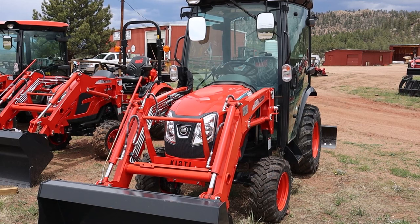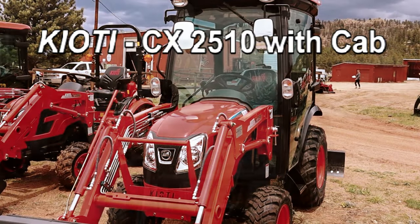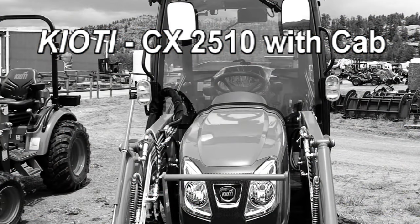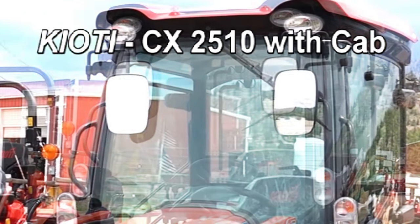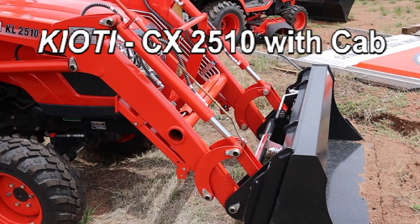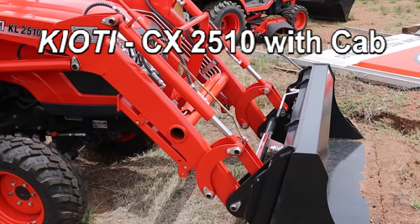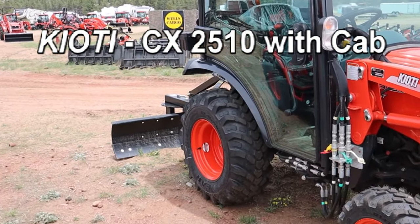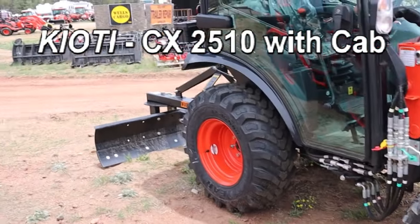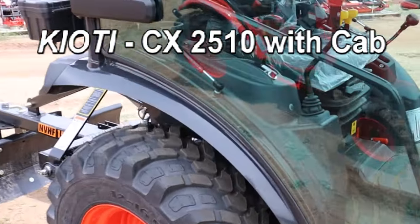Imagine you might want a little more comfort. We have a CX2510 with a cab — AC, heat, stereo inside, a real comfortable cab. The deal this month is 0% for 84 months, zero down. Comes with a loader, a box blade or rear blade whichever you'd like. That's $29,400. Let's give a little look in this cab.